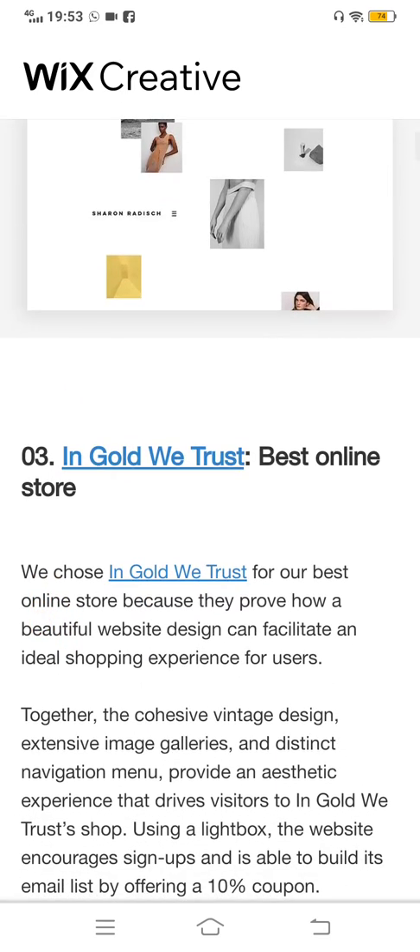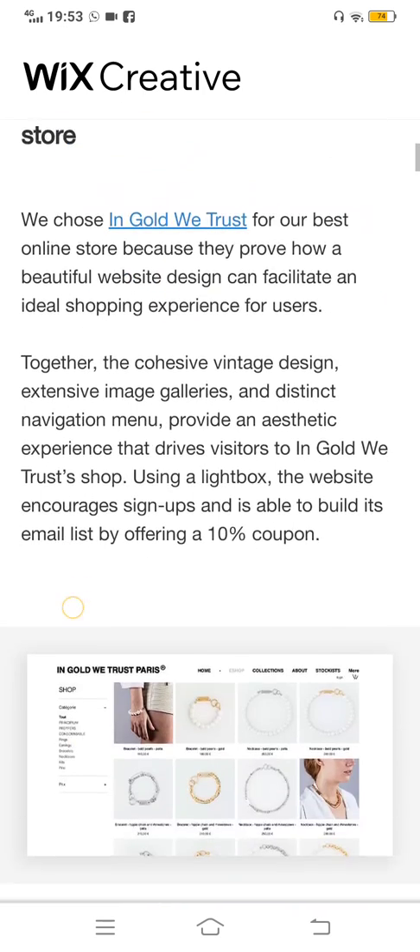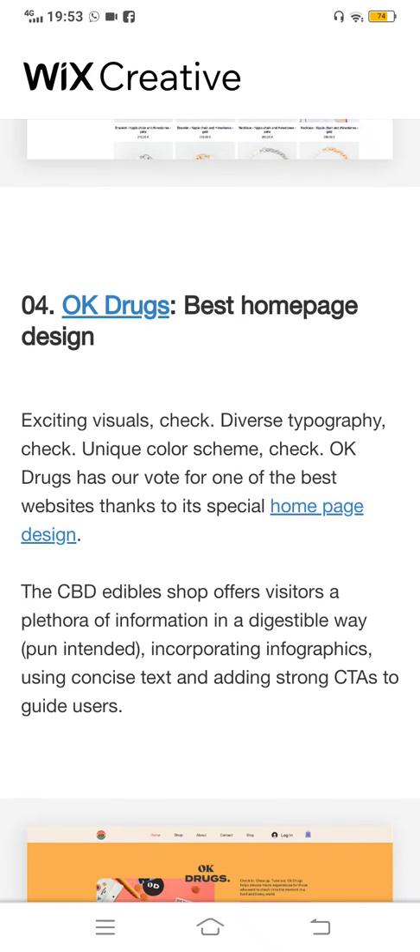The third website is In Gold We Trust — best online store. This is a website where people have a very good experience. You can see there are a lot of things together: cohesive vintage designs and a lot of different device designs in this website, like image gallery, navigation, and menu — each and everything in it.